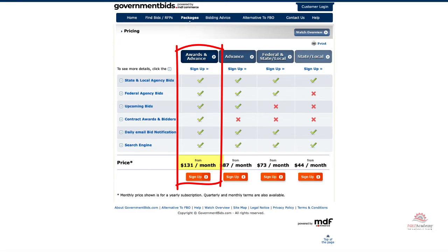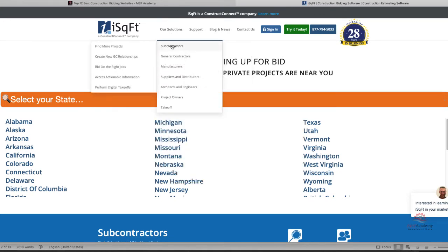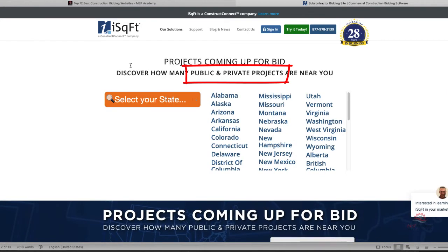Awards and Advance — meaning you get to see who won the project — is $131 a month. The fourth website is iSquareFeet. The site claims that you can get promoted to over 1,500 GCs in their network, which spans the US and Canada, and includes both public and private projects.